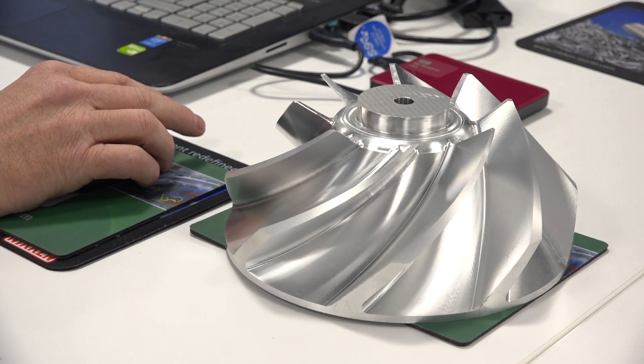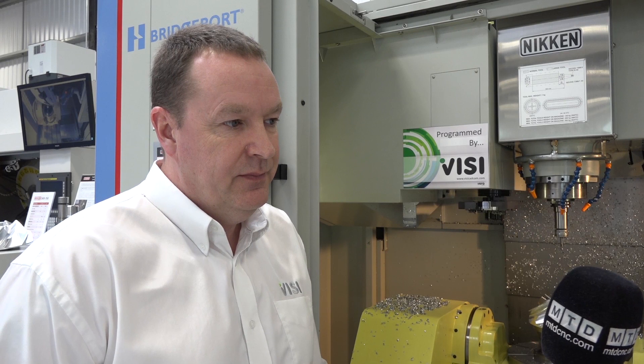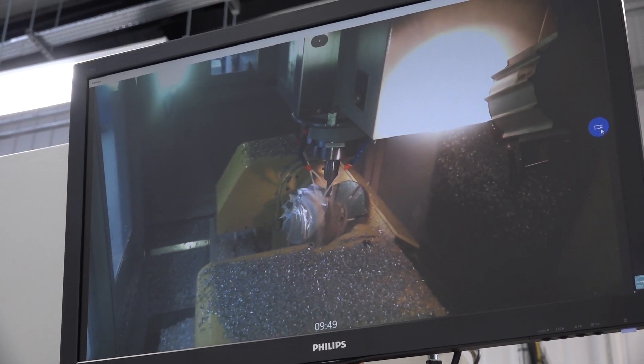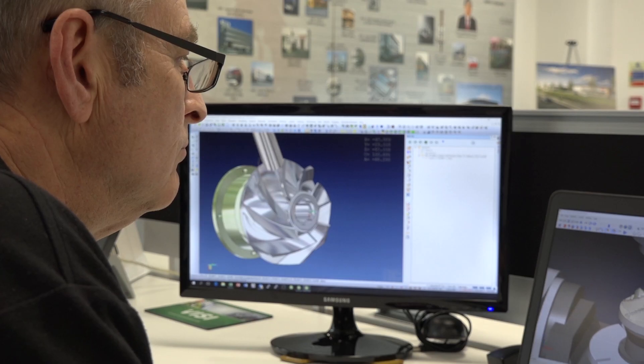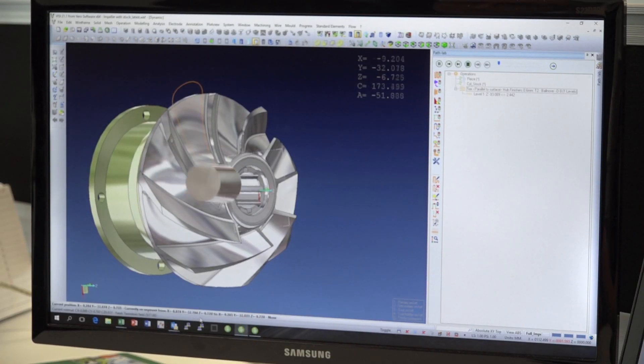Obviously Vero Software, it's not just Visi — there's a number of different products that you have. Can you tell me a little bit more about those? Vero Software is a large group. We have other products like Edgecam, Radan, Alpha Cam, Work NC, and Machining Strategist. We have about seven different CAM products that all address different areas of the industry, so we can offer a solution to any engineer, whether it be for turning, milling, or production machining.